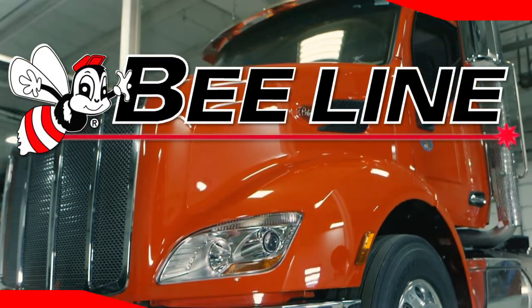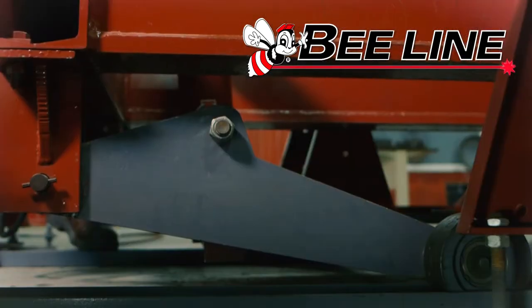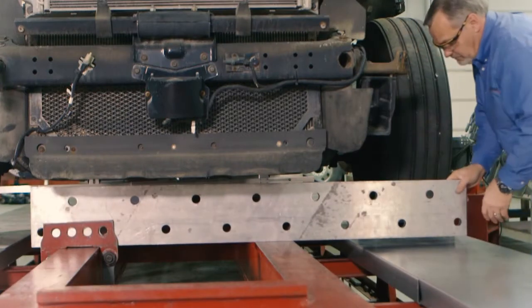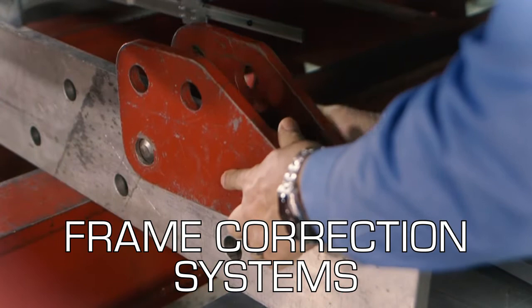Commercial trucks are expensive to buy, so whenever possible, owners and insurers want to get them repaired and back on the road. That's potential income for your shop with the addition of the Beeline Frame Correction System.